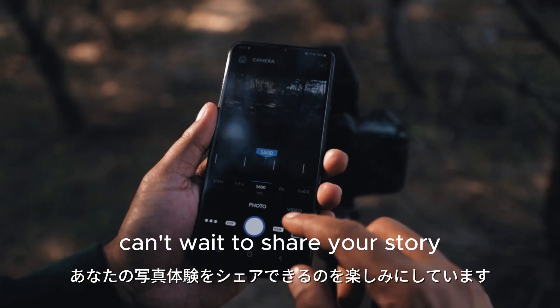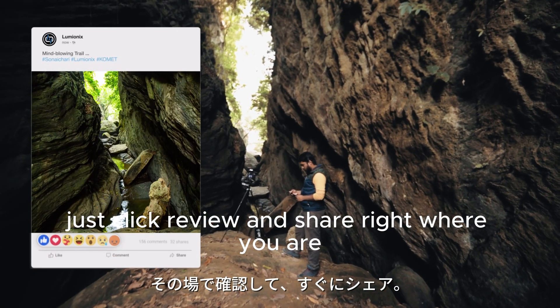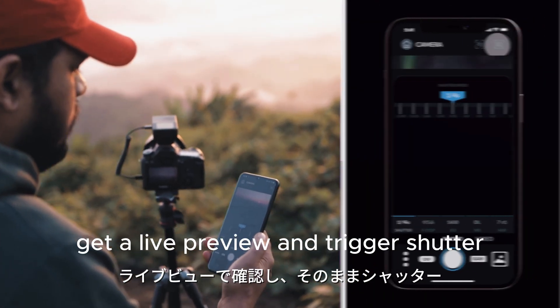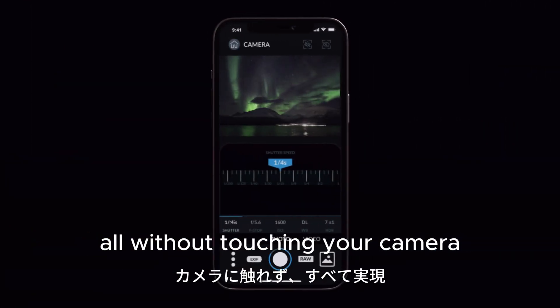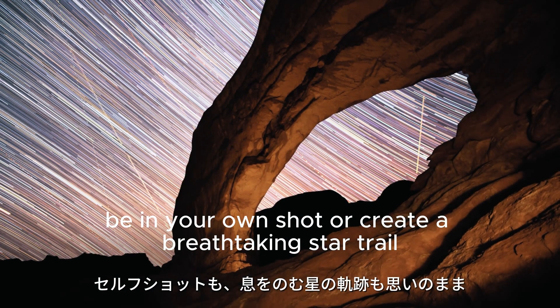Can't wait to share your story? Just click, review, and share, right where you are. Even change camera settings, get a live preview, and trigger the shutter, all without touching your camera. Be in your own shot or create a breathtaking star trail.